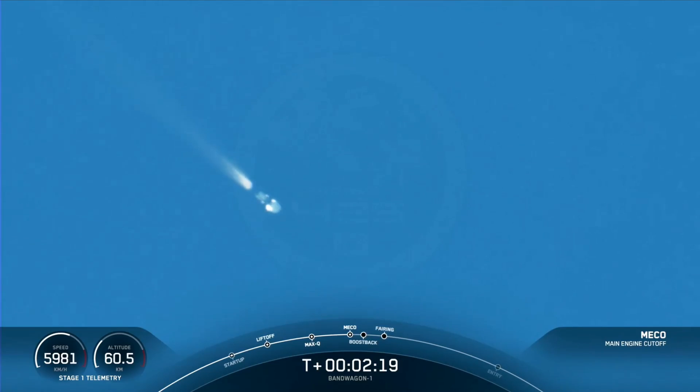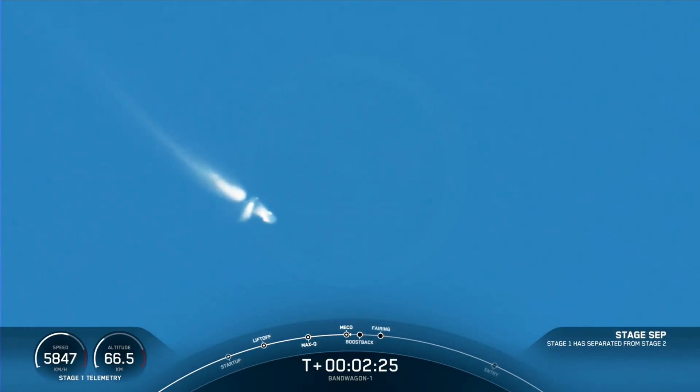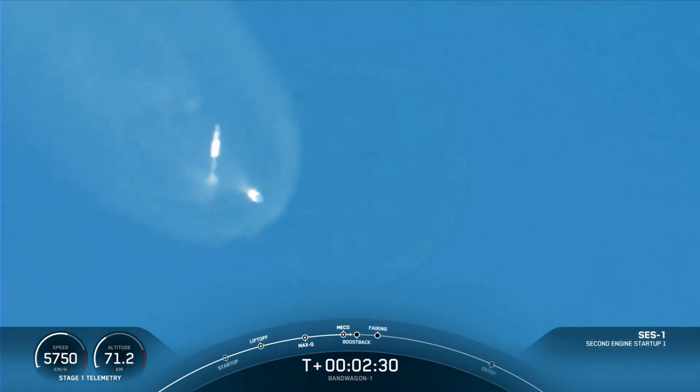Main engine cutoff. Stage separation confirmed. And back ignition. Stage one boost-back start up.